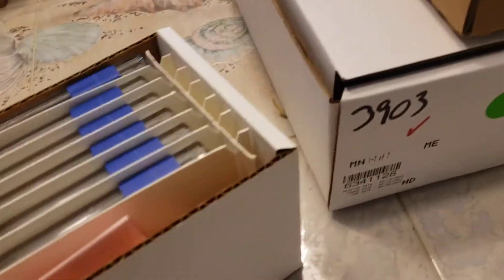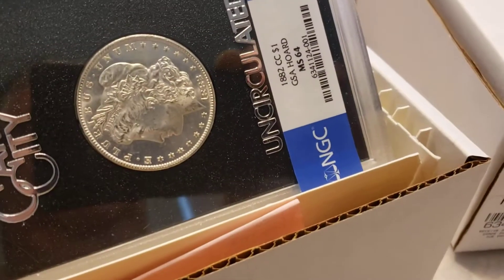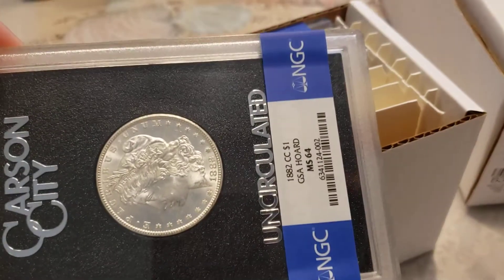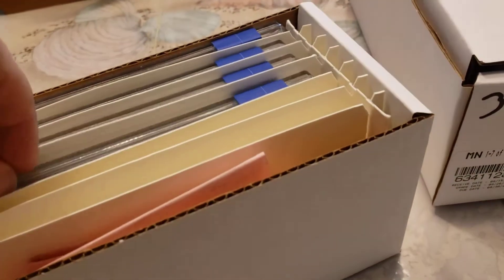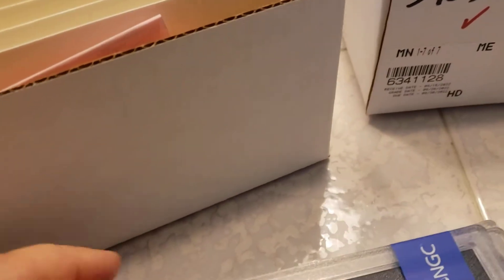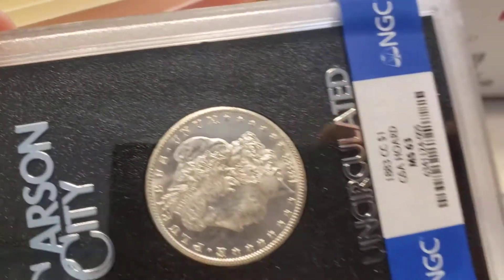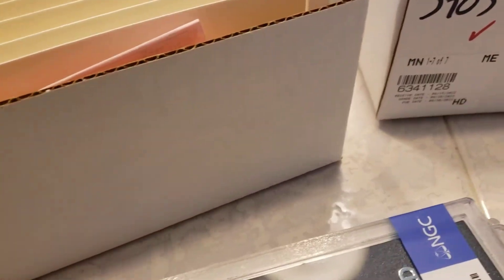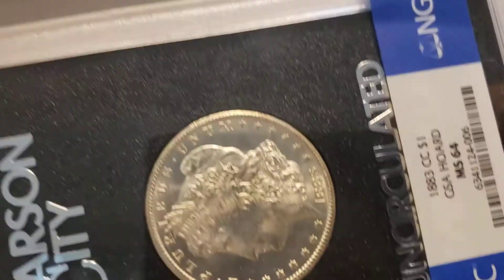GSA's — that's a nice thing to start with. Let's go this side: 82 CC and 64, 82 and 64, 83 and 64, 83 and 64. Gosh darn consistent! As soon as I said consistent it jumped to a 63 — 83 and 63, and an 83 and 64. So that was a nice little group. I'll save the PMG for last.